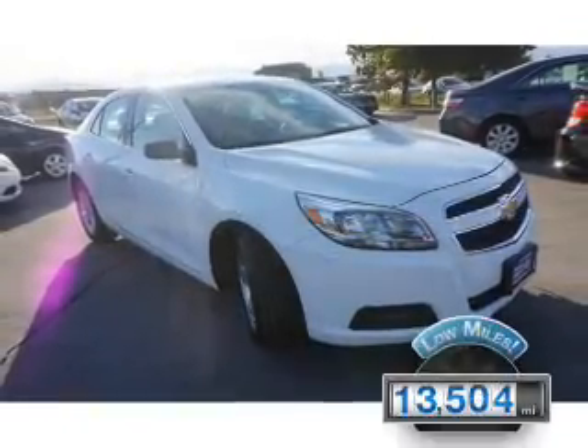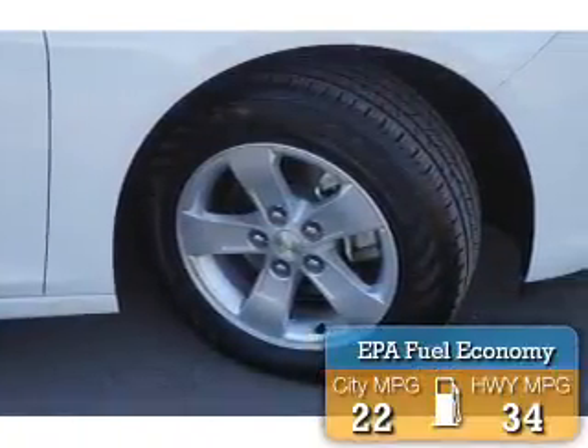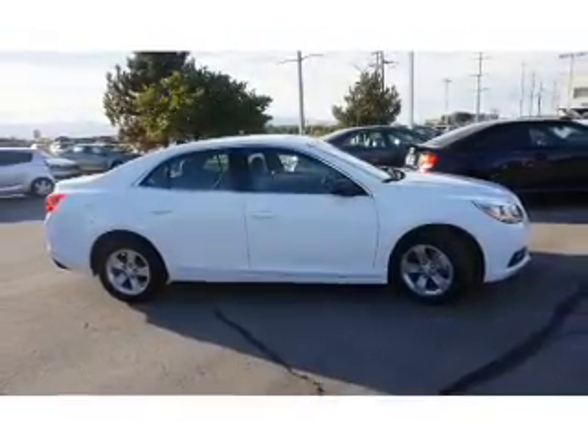With fewer than 15,000 miles, this vehicle has a long road ahead. Great fuel efficiency saves you money by requiring fewer trips to the gas station. The features include keyless entry,